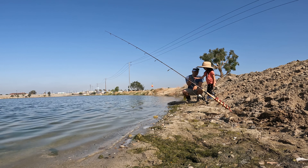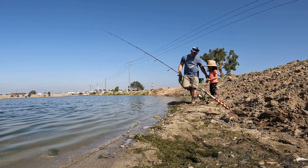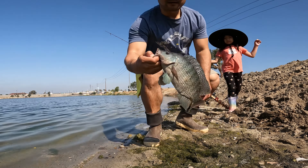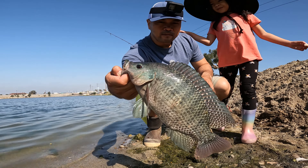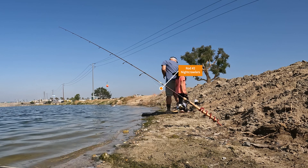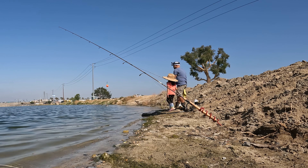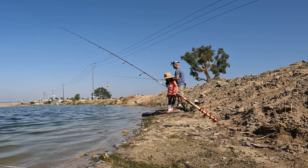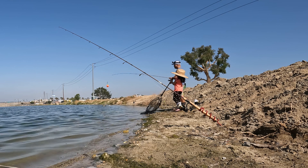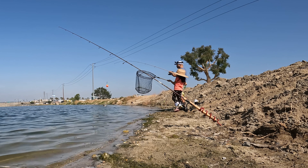My daughter wanted to feel what a fish feels like, so almost every fish we caught she wanted to touch. I've caught tilapia before at other lakes but smaller ones — this one was definitely my personal best tilapia. Fish number two, once again on the night crawlers. My daughter was really excited to help net the fish — pretty cute.